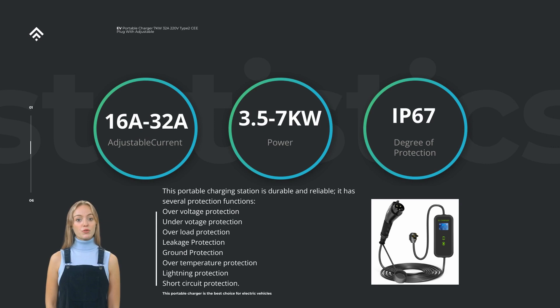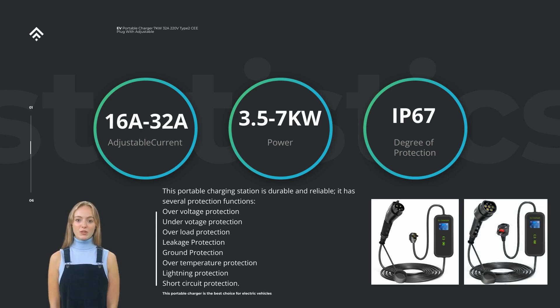Additionally, this charger is equipped with safety features to protect both your vehicle and the charger itself. It typically includes features like over-voltage protection, over-current protection, short-circuit protection, and ground-fault circuit interrupter, GFCI, technology. These safety mechanisms ensure that the charging process is secure and reliable, giving you peace of mind while charging your electric vehicle.